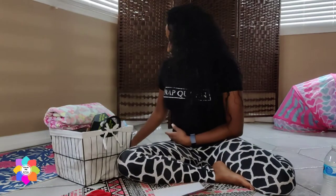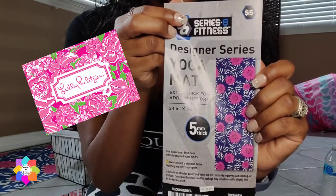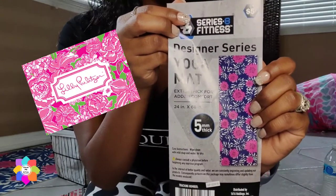I would totally recommend that yoga mat that they sell at 5 Below. It's very similar to one that I currently use and this one is perfectly fine for me — I'm a beginner. The design of this mat kind of has that Lily Pulitzer vibe with really bright colors and a floral bold pattern.